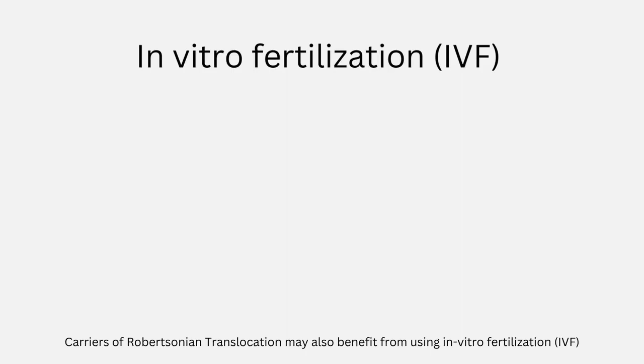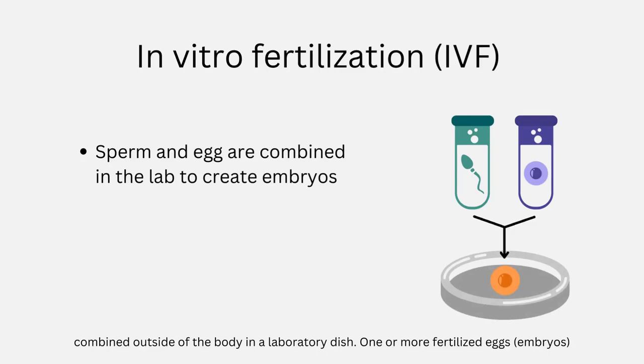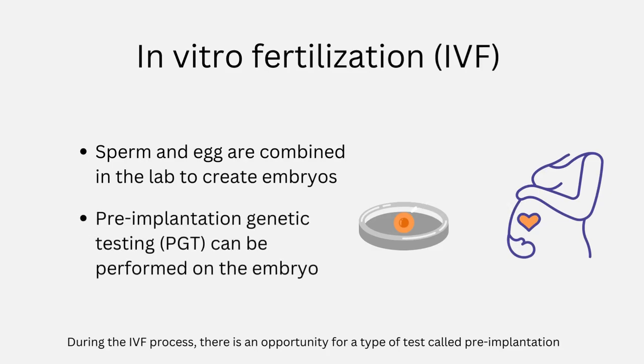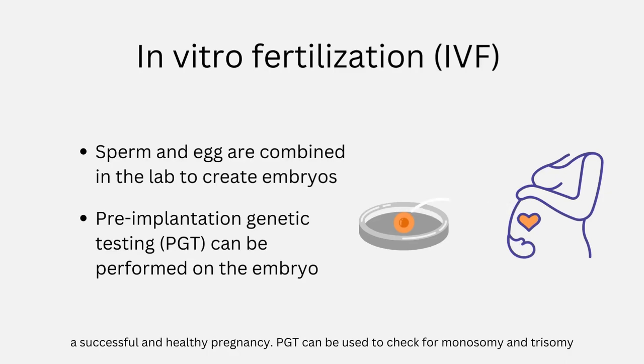Carriers of Robertsonian translocation may also benefit from using in vitro fertilization (IVF) to conceive. IVF is a method of assisted reproduction in which a sperm and an egg are combined outside of the body in a laboratory dish. One or more fertilized eggs or embryos can be transferred into the uterus where they may implant in the uterine lining and develop. During the IVF process, there is an opportunity for a type of test called pre-implantation genetic testing or PGT. This test is performed on the embryo before it is implanted into the uterus and it helps to identify any genetic problems in the embryo that might prevent a successful and healthy pregnancy. PGT can be used to check for monosomy and trisomy in the embryos, and then you may choose to implant an embryo with a normal chromosomal arrangement.